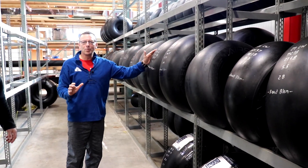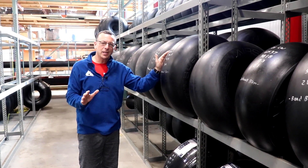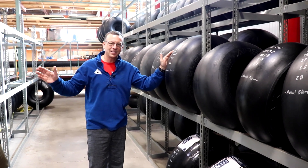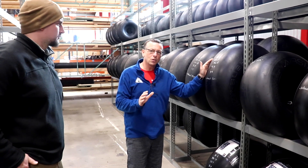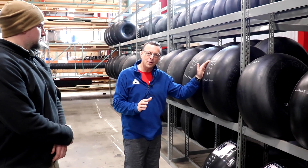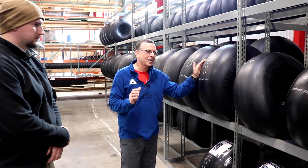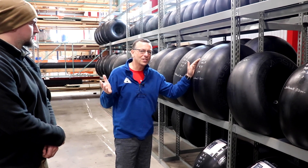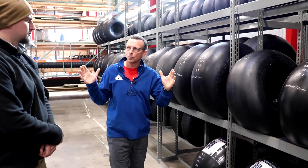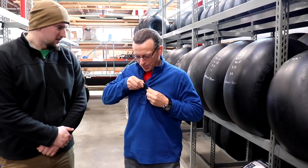All right, so this is our blem rack. Because of COVID, we haven't let people in the factory. Generally speaking, what we do with blems — I'm going to have Dan tell you more about blems in a second — is we sell the blems in the local market so that people can look at the tire they're buying before they buy it, and we give them a discount. We don't want to take a tire that's a blem and send it out to someone in the lower 48 and have them go, what the heck, you know, what's this tire you sent me? So, Dan, tell us what creates a blem.